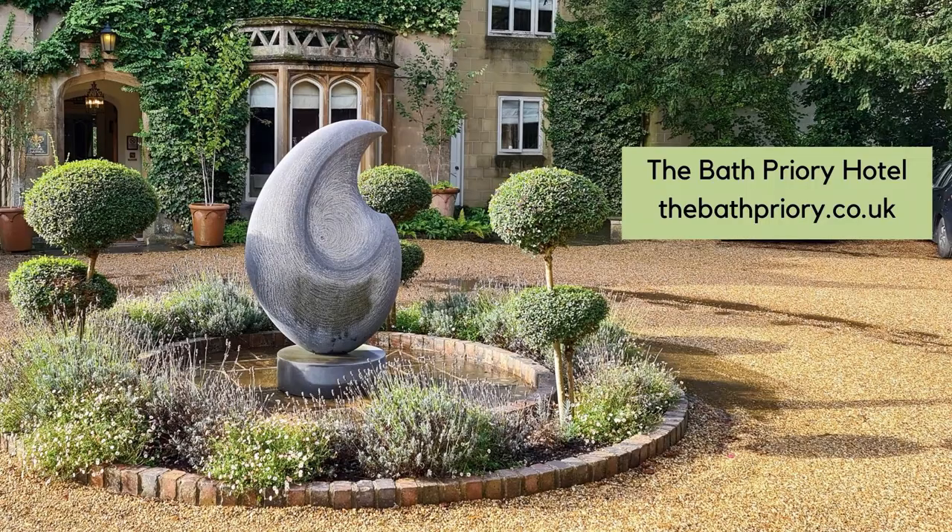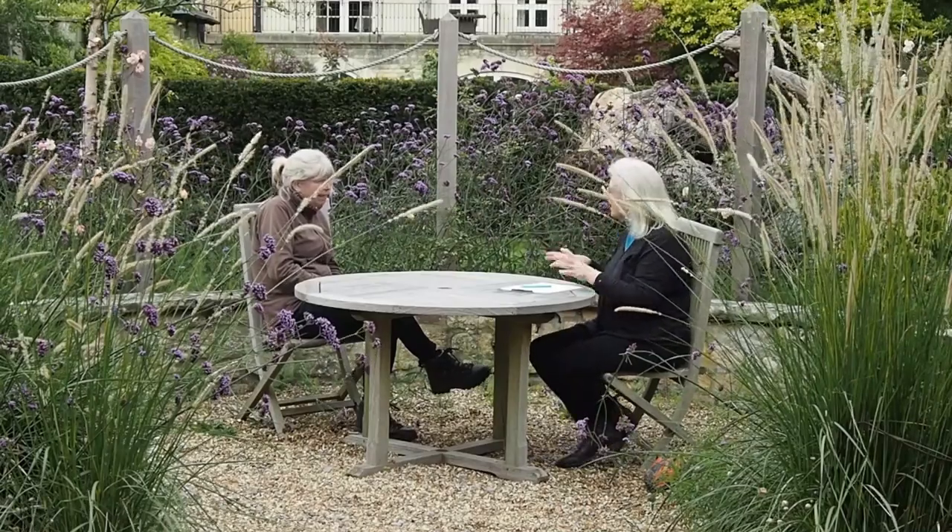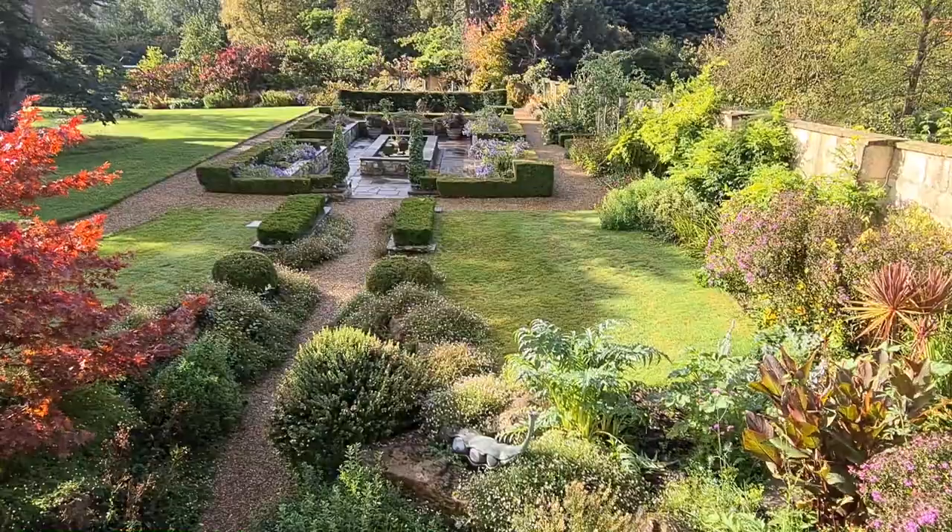Hi there, it's Alexandra here from the Middlesize Garden YouTube channel and blog, and I'm here at the Bath Priory Hotel with head gardener Jane Moore to find out what you need to be doing in your garden now that it's the end of the summer.